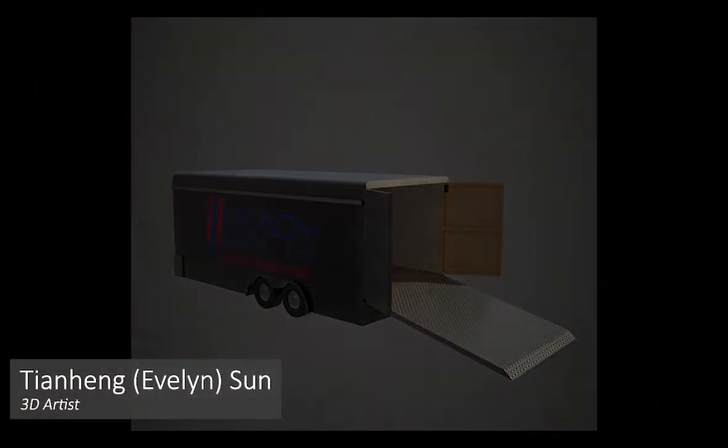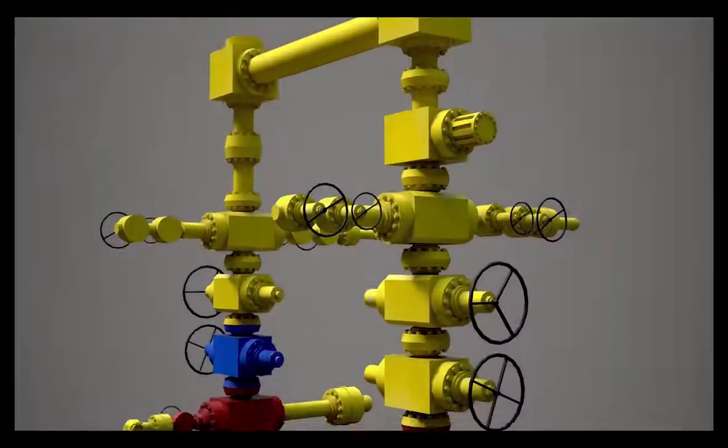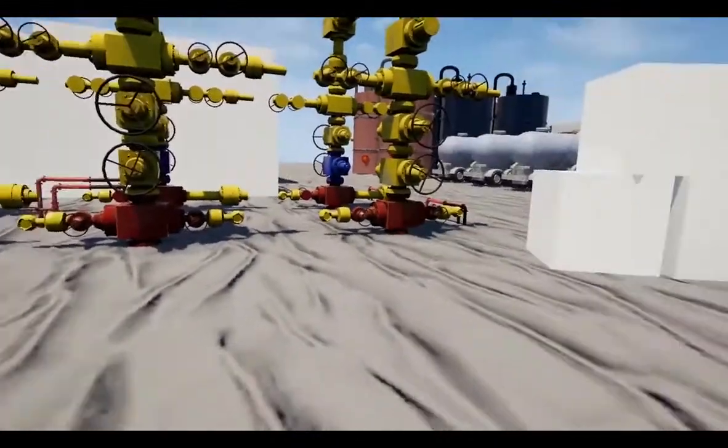We pursue a realistic style in creating art assets and environments. The realistic style can bring familiarity between the employees and the real-world environment, so they can bring their retention from the virtual experience back into real life and put it into practical use.